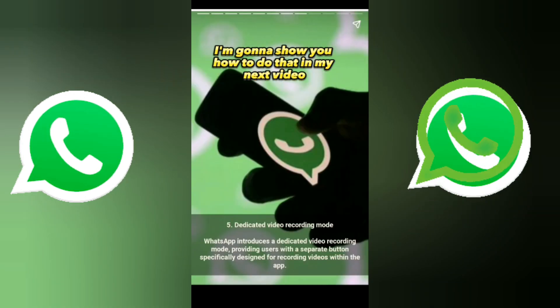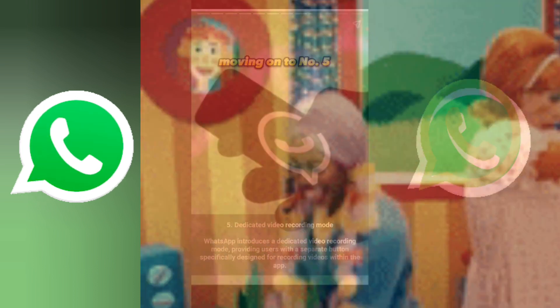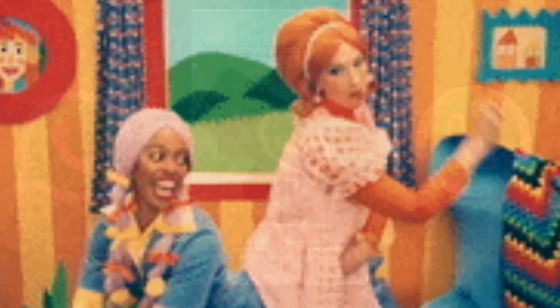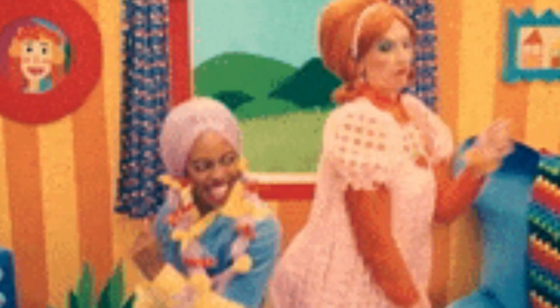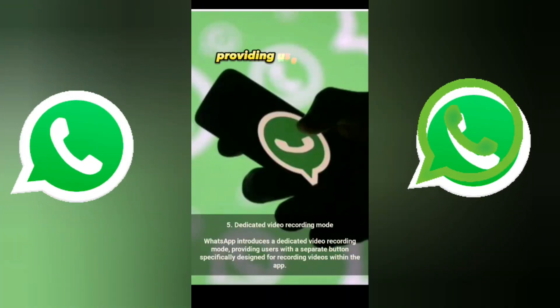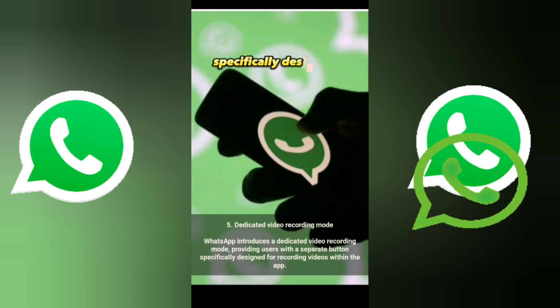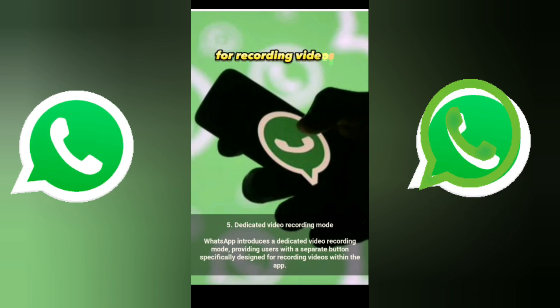Number five is dedicated video recording mode. WhatsApp introduced a dedicated video recording mode, providing users with a separate button specifically designed for recording videos within the app.